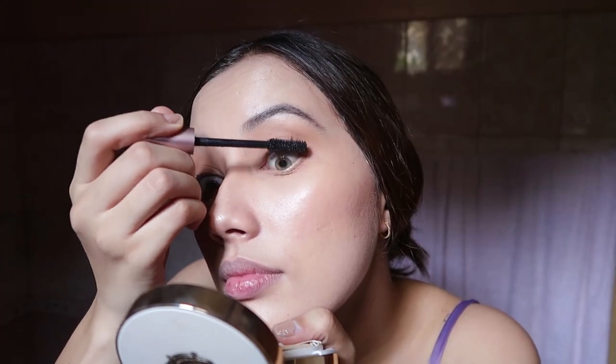It's just a very subtle liner. If I'm feeling up for it I will use a mascara. Putting on mascara is like the longest thing to do in my makeup routine, which is why sometimes I just skip it and don't wear mascara.